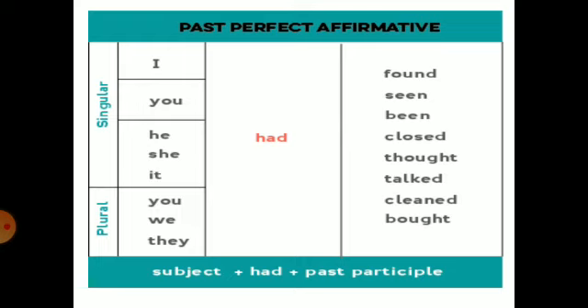For example: 'I had cleaned my room.' 'They had cleaned their room.' 'We had cleaned our room.' But we will use the past participle form — that means the third form of the verb.